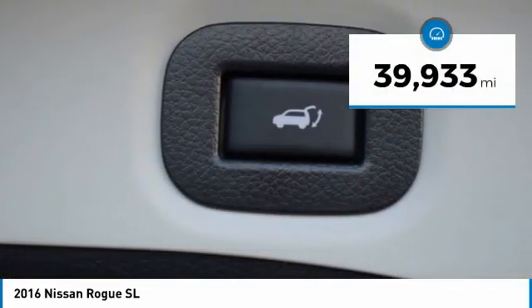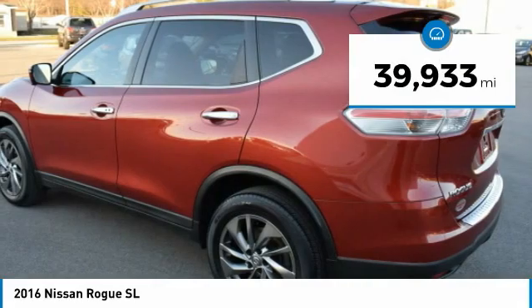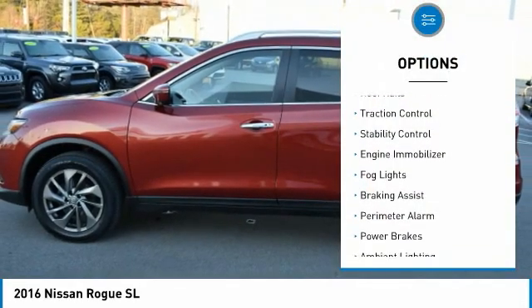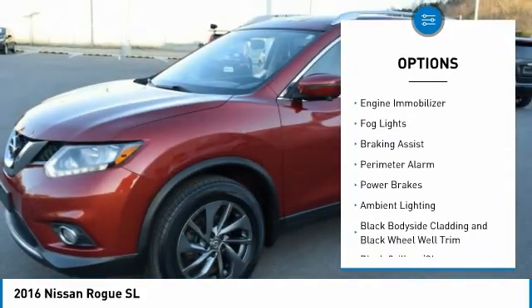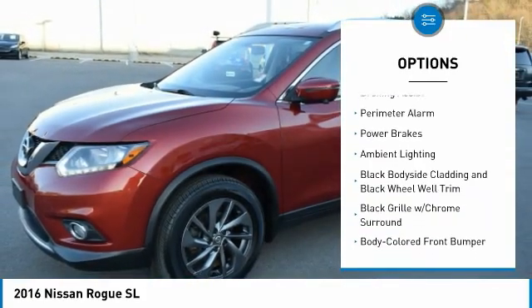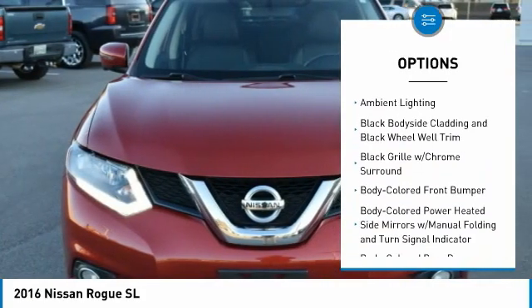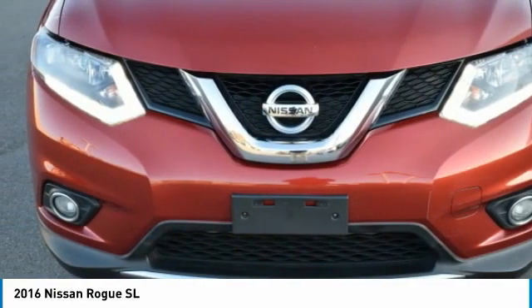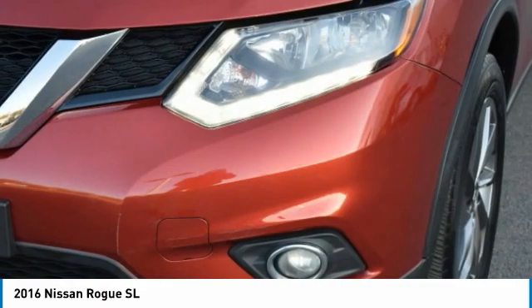This vehicle has less than 40,000 miles. Here are some of this vehicle's great options: Hill Descent Control, Roof Rails, Traction Control, Stability Control, Engine Immobilizer, Fog Lights, Braking Assist, Perimeter Alarm, Power Brakes, and Ambient Lighting. Your new ride is just a phone call away.